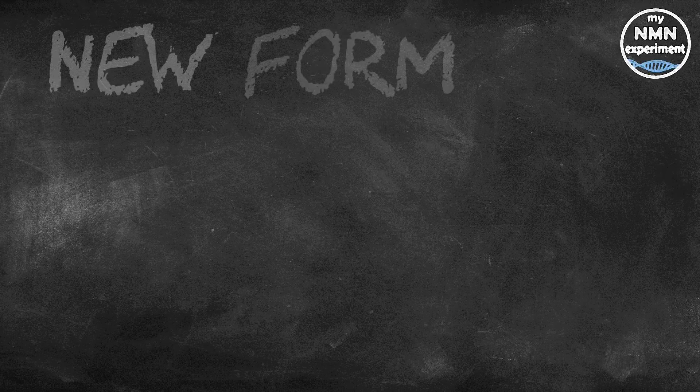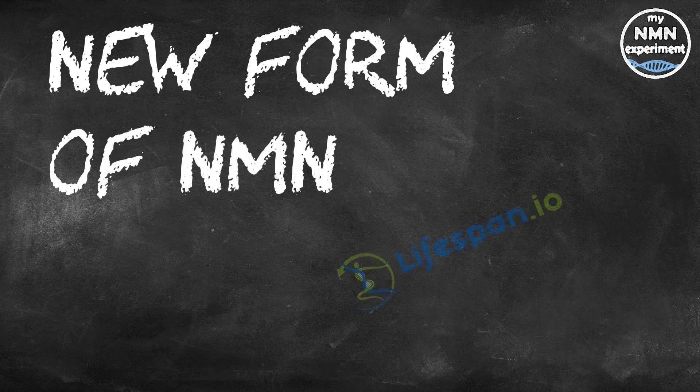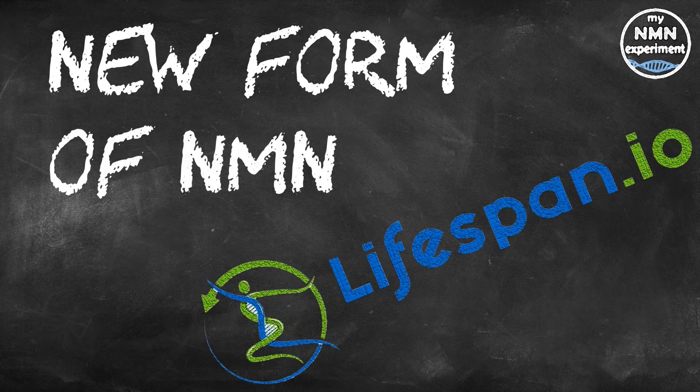This is a review of a piece I read in Lifespan.io, which was authored by Steve Hill. I was sent this link by a viewer and I do apologize, but I can't find their name. If it was you, please leave a comment here and I will pin your name to the top of the comments list.